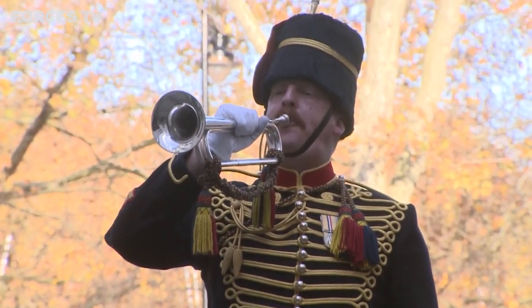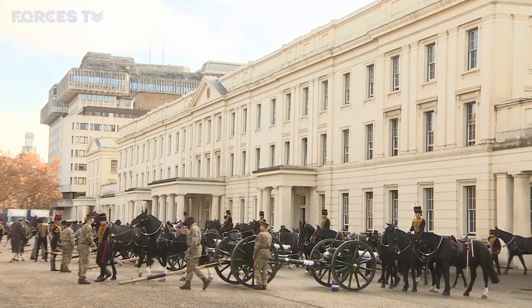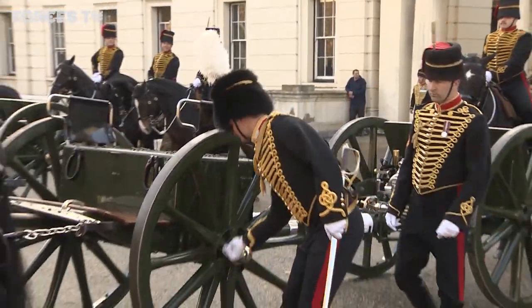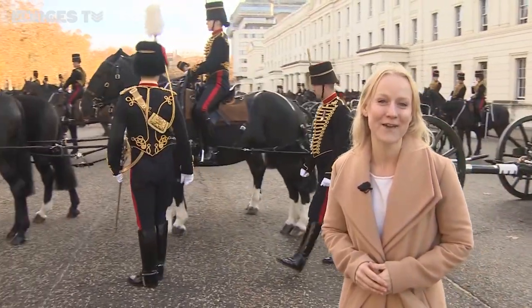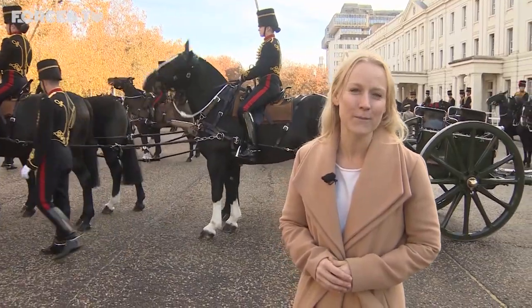A bugler keeps the troops to time and urges them onto the parade square. Hours upon hours of preparations are now complete. The final inspections of these horses and troops are now happening. As with every other gun salute, attention to detail is what it's all about.